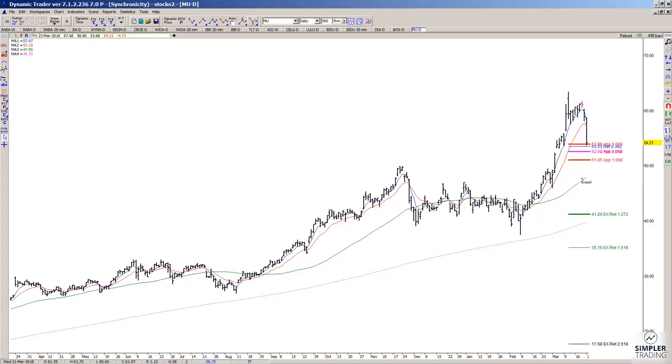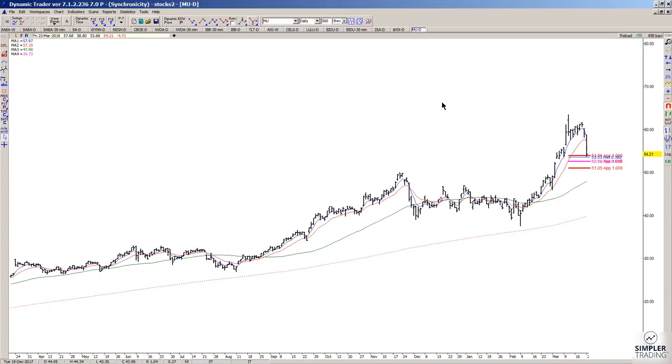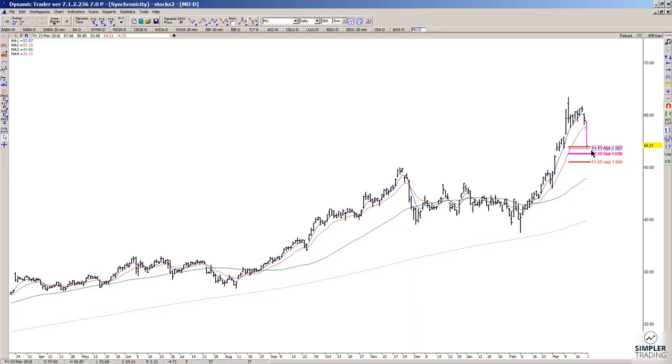So bottom line: as long as price holds within this general range of 51.05 to 53.96, I would go down to the lower time frame charts and look for buy triggers. If you get one, you can take the trade. Your risk definition would be either underneath the low made prior to your buy signal, or underneath the low end of the zone, which in this case would be underneath 51.05.